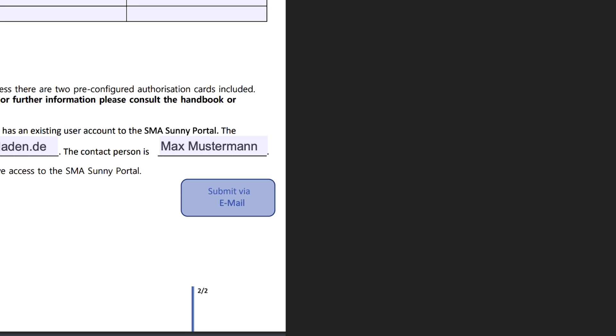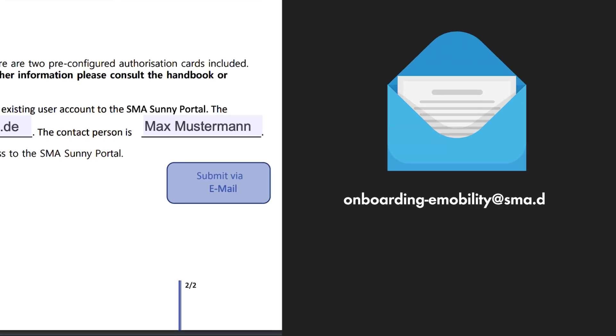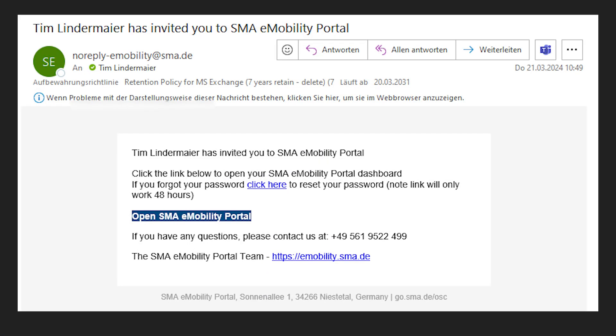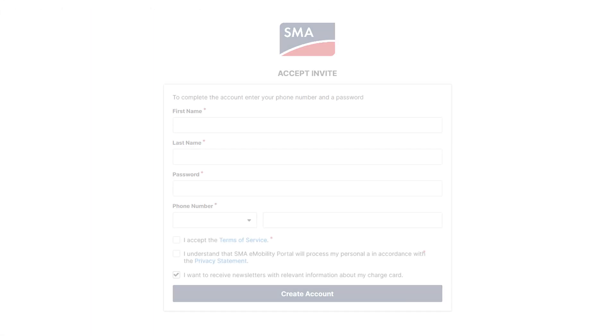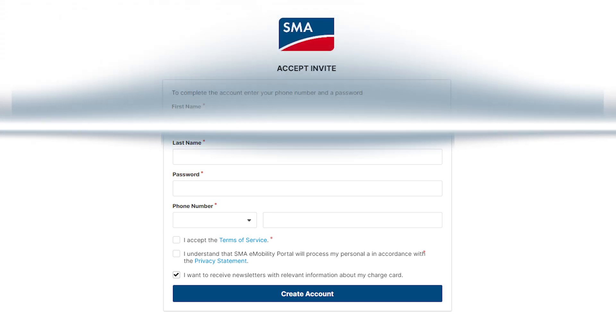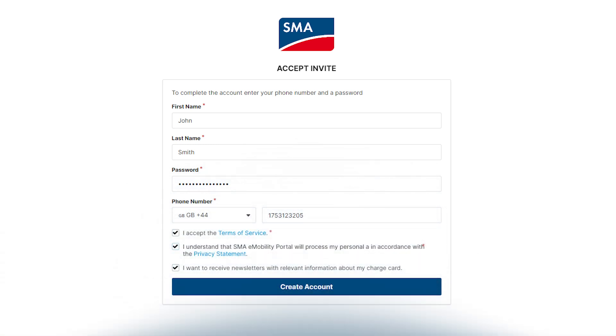The completed form must be sent to SMA service at onboarding-e-mobility@sma.de. Following the setup, you will receive a confirmation email. Enter your name, phone number, and the password for your user account, then confirm the terms of use and the data protection declaration to complete the registration.